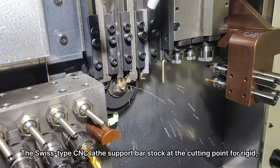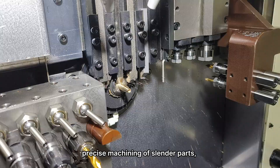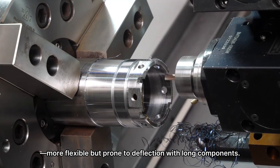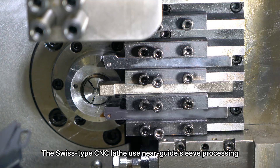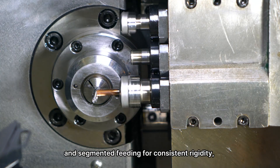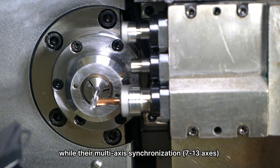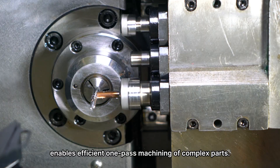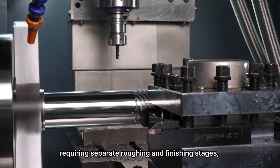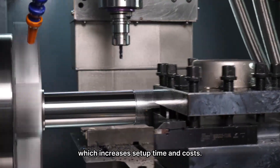Swiss-type CNC lathes support bar stock at the cutting point for rigid, precise machining of slender parts, while CNC lathes move tools against fixed workpieces — more flexible but prone to deflection with long components. Swiss-type CNC lathes use near-guide sleeve processing and segmented feeding for consistent rigidity, while their multi-axis synchronization (7–13 axes) enables efficient one-pass machining of complex parts. CNC lathes fix the workpiece while the tool moves, requiring separate roughing and finishing stages, which increases setup time and costs.